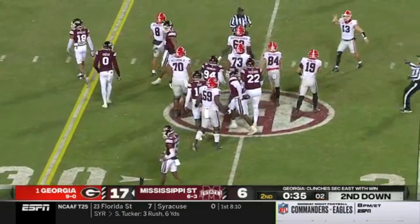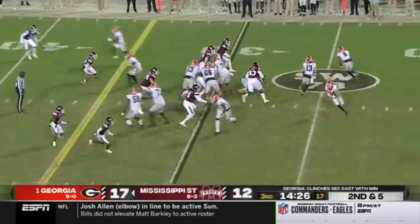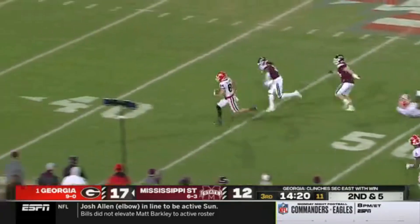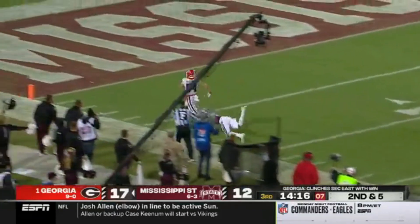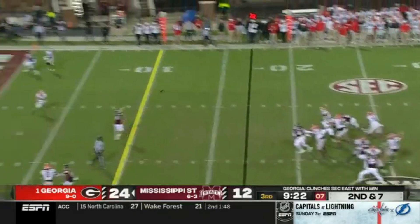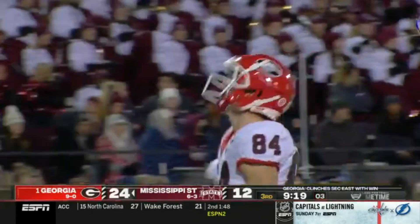Throwing a pass on first down, they do have all three tied down the field on the opening drive, haven't been as impressive. Here comes Ladd McConkie. Ladd McConkie. He may go. Ladd McConkie, touchdown Georgia! Bennett slings one to the goal line, touchdown Ladd McConkie.